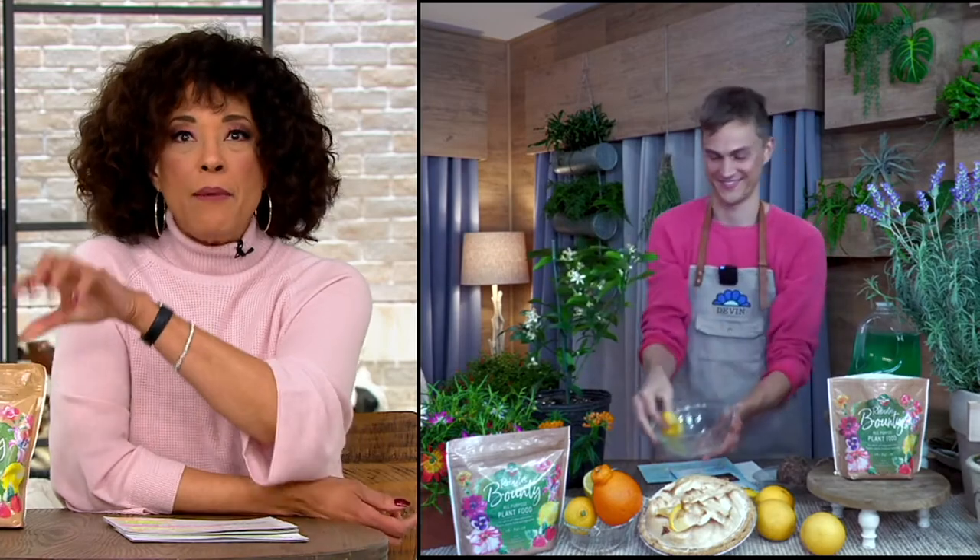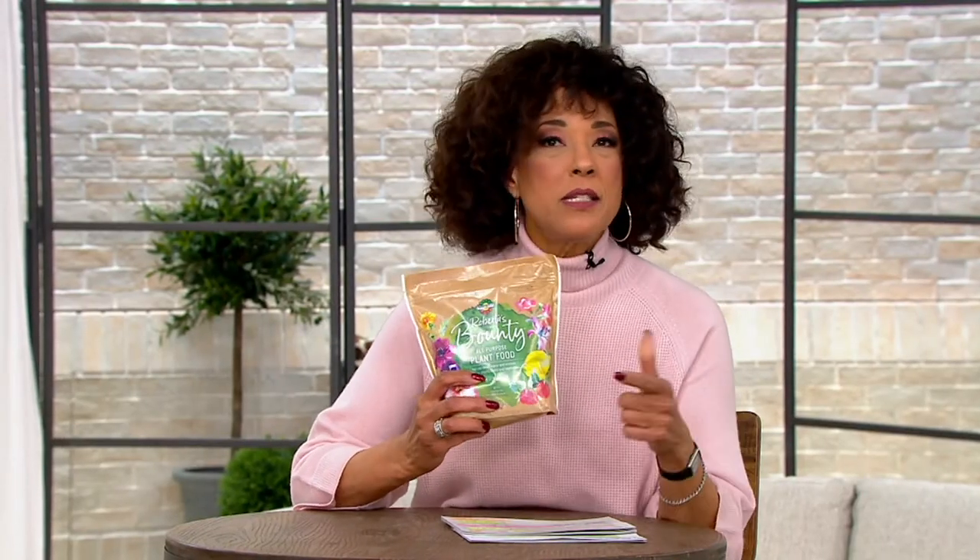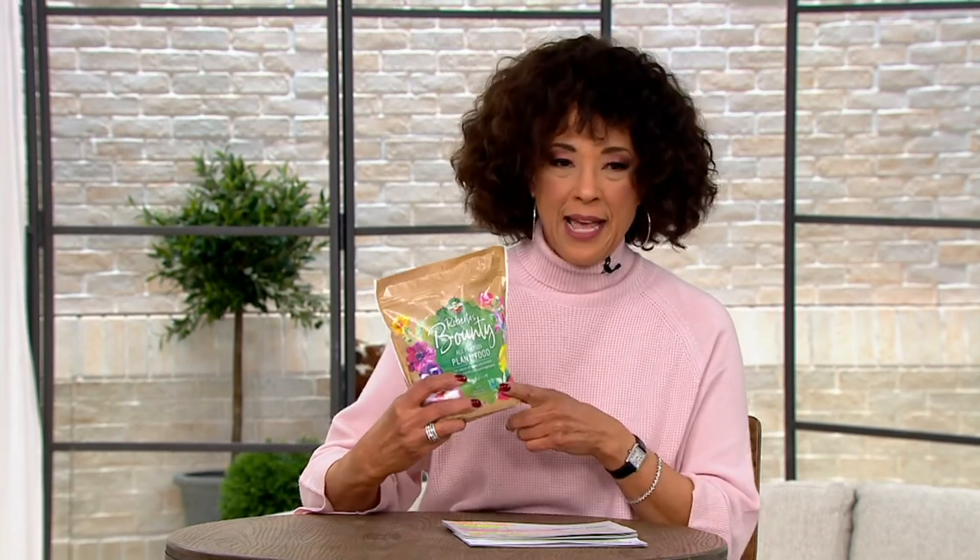One last thing I'll mention — throughout the show I've had it here in front of me. This is such a great thing to have on hand for anything you are ordering from Roberta's: the all-purpose plant food. Just like you take vitamins to get your best, this is a great assistance and enhancement for getting the best results from your plant.